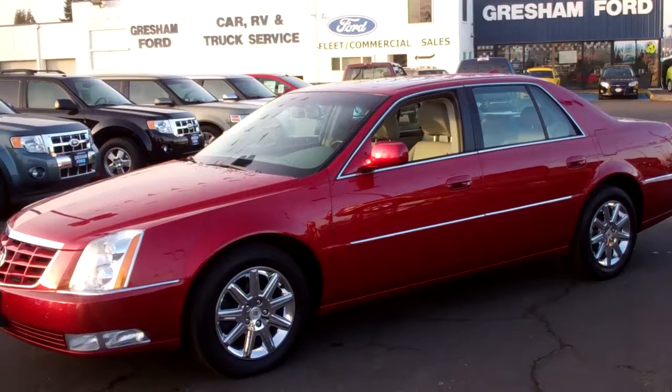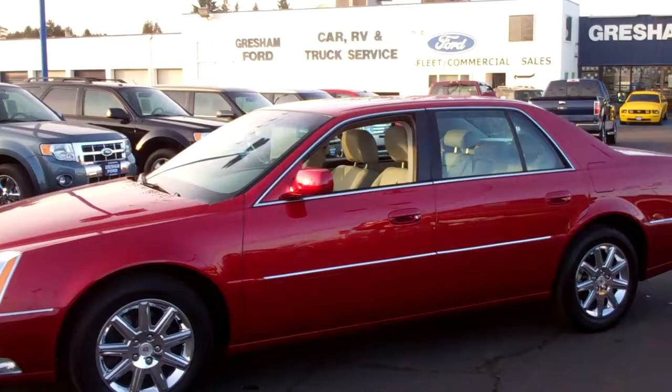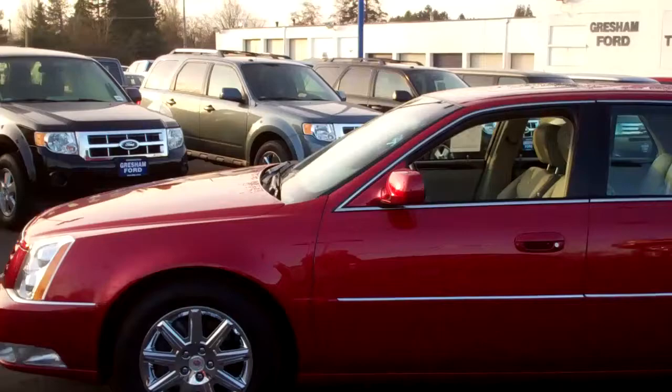Hi there, this is Joe Roberts, your inventory control manager, doing a virtual walk around on this gorgeous 2011 DTS with the V8 Northstar engine in it. That Northstar is just — there's nothing like it. Let's take a look at this thing; it's got the beautiful metallic red paint.